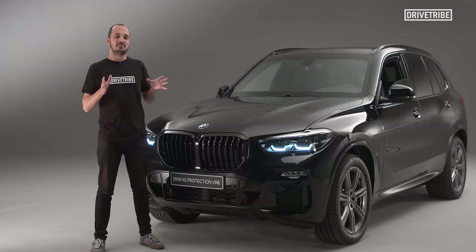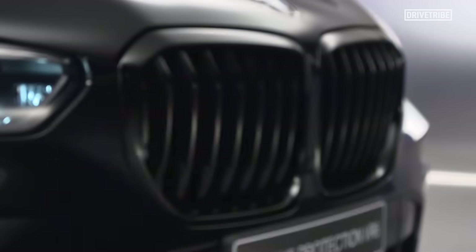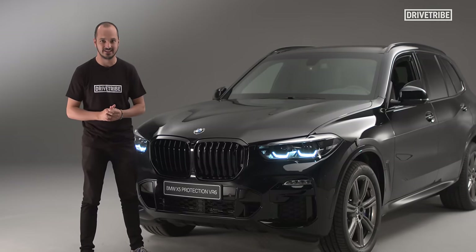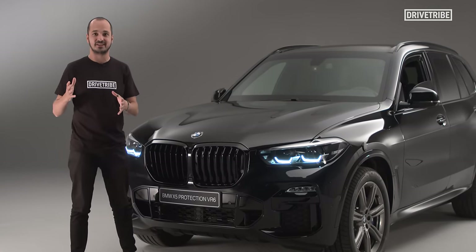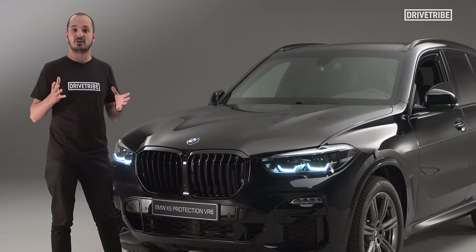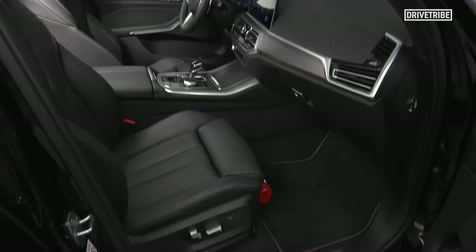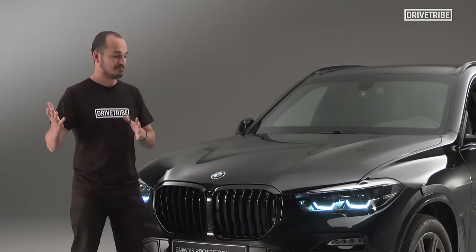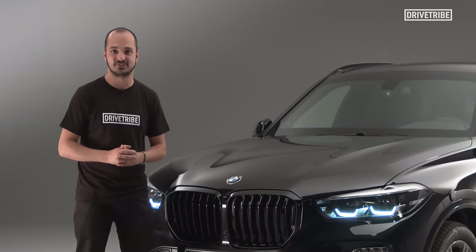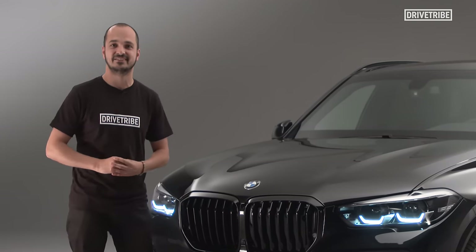The X5 Protection comes with BMW's 4.4-litre V8, which spits out 530 horsepower. You can also spec something called mobility preservation. If you think about a normal car, if you were to crash it or be in any sort of incident, it would shut the engine down and basically bring the car to a halt to keep you safe. But in a car like this, you want to be able to keep on the move no matter what's happening. So if you have a shunt, it's just going to keep that engine going, meaning you can escape any and all situations. So if you're rammed or you are doing the ramming, you're absolutely fine in this car.